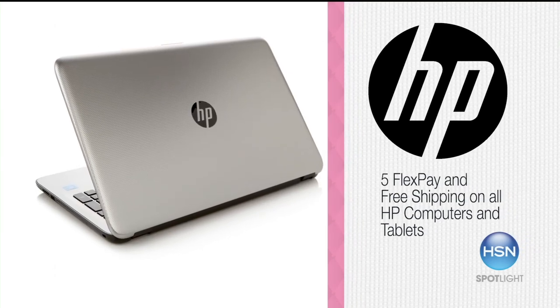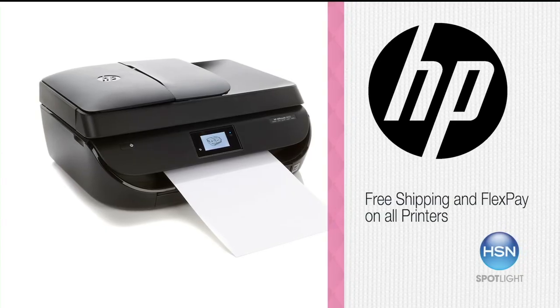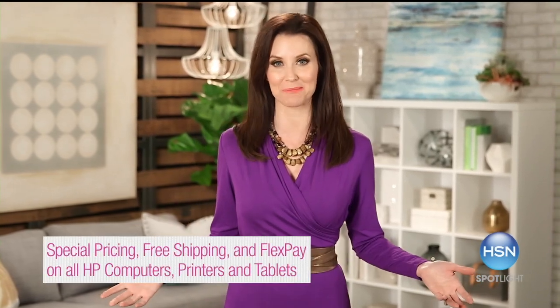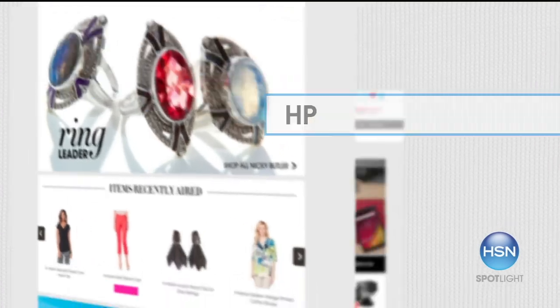Now is the perfect time to upgrade to a new laptop with a touchscreen display. Don't miss five FlexPay on all HP computers. HSN has all the HP products you need to help you prep for tax season and get your home office organized. The HP OfficeJet is an all-in-one wireless printer, copier, scanner, and fax. It's amazing. HP will make your life easier, and HSN makes HP products affordable. Tune in all month long for special pricing, free shipping, and FlexPay on all HP computers, printers, and tablets. Shop hsn.com, search HP.